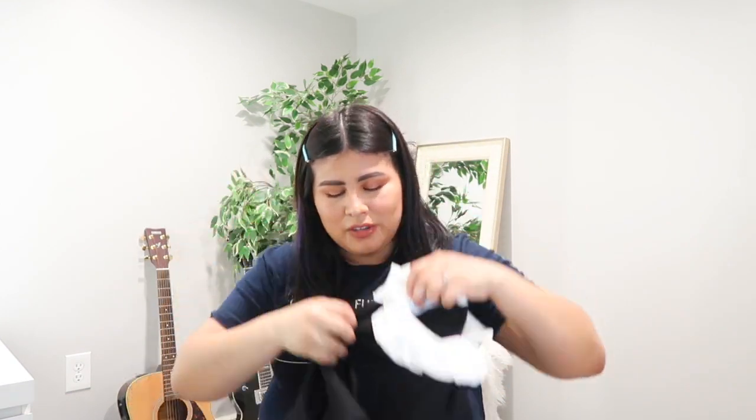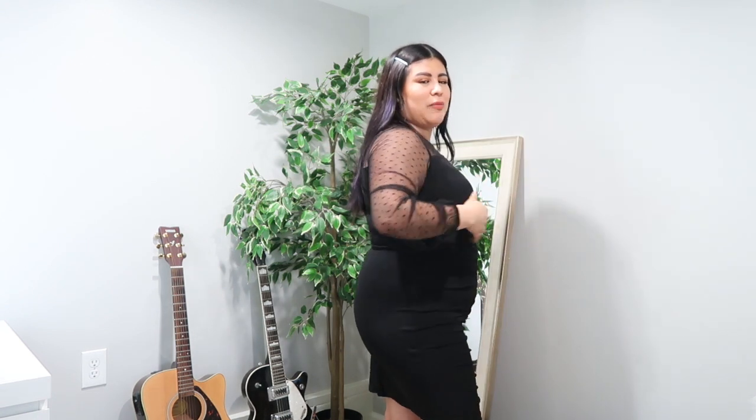Moving on to dresses. This first dress is a very tight bodycon dress — that has nothing to do with sizing. If you want a looser fit you'd size up, but the 1XL is fine for me. I'm not used to wearing this kind of dress since I gained weight because I feel like I look pregnant. It's something I'd want to wear with a body suit underneath because of my body type.